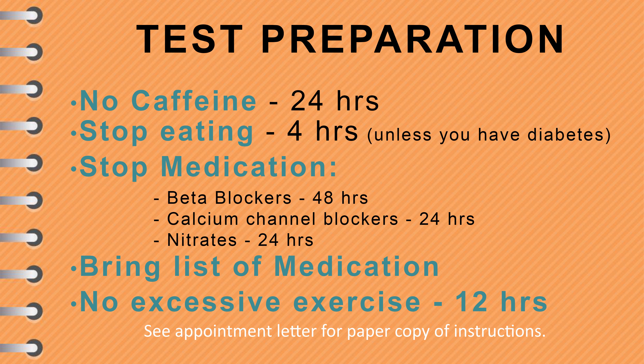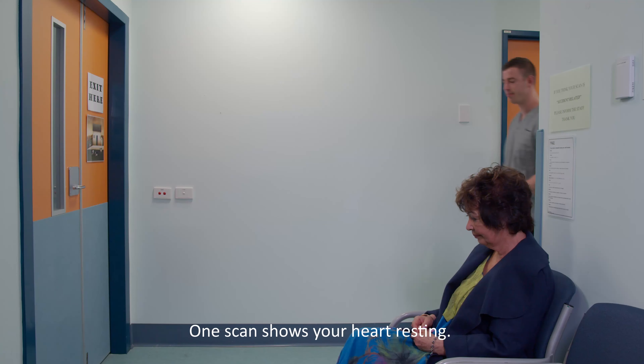Let's recap the test preparation: no caffeine for 24 hours; stop eating 4 hours prior to the test unless you have diabetes; bring your medication list; stop beta blockers 48 hours before; stop calcium channel blockers 24 hours before; stop nitrates 24 hours before; and don't over-exercise for 12 hours before the stress scan. We realise this is a lot of information to absorb, but don't worry — these instructions are clearly marked in your appointment letter. Maybe ask a friend or family member to help you.